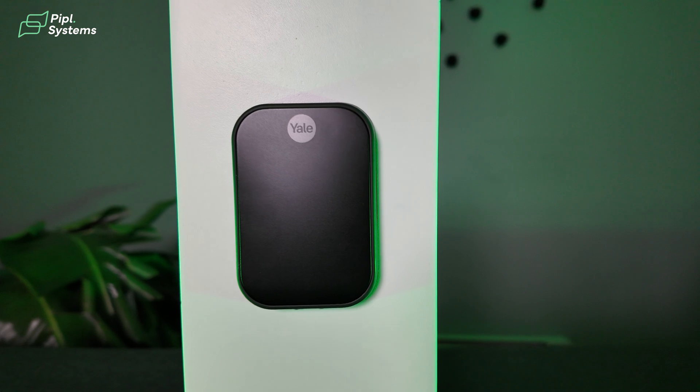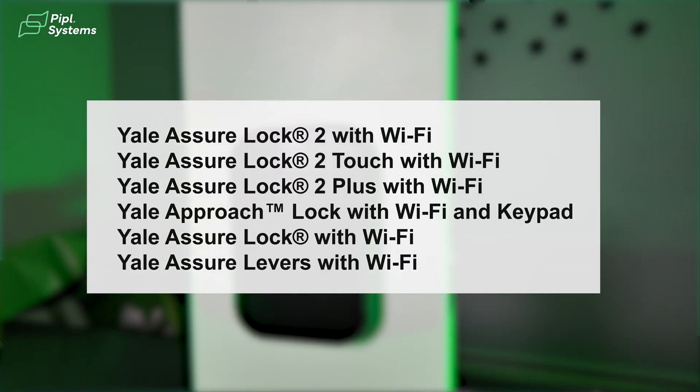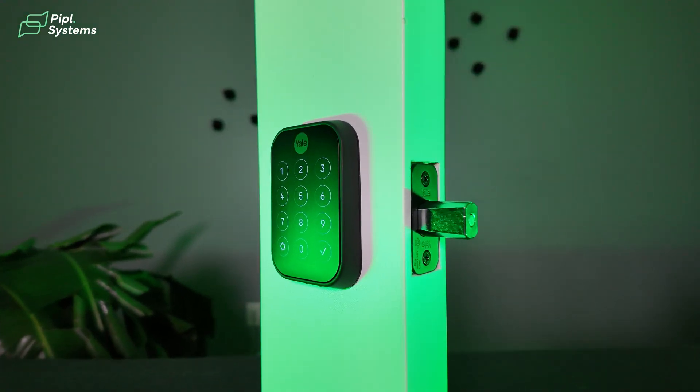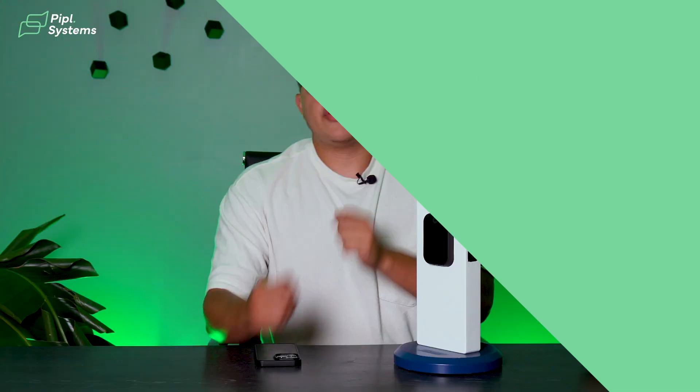On the screen, I will leave you with a list of compatible Yale devices from which you'll be able to access the Yale Connect bridge function to integrate it with the Ajax system. I will show you exactly how to do this later in the setup part, where we will be testing some scenarios that are only made possible by the Ajax security ecosystem. Today we have the Yale Assure Lock 2 with Wi-Fi and Bluetooth connectivity. If you noticed on the list, these are all Wi-Fi enabled locks.